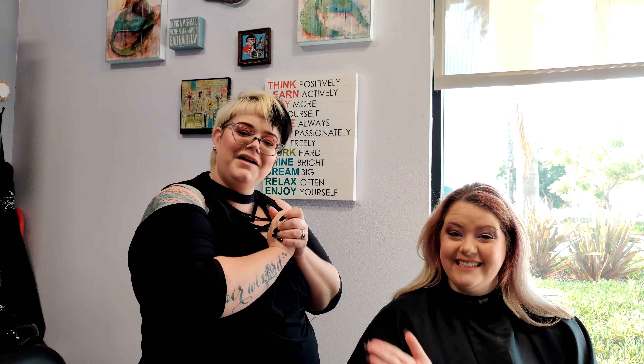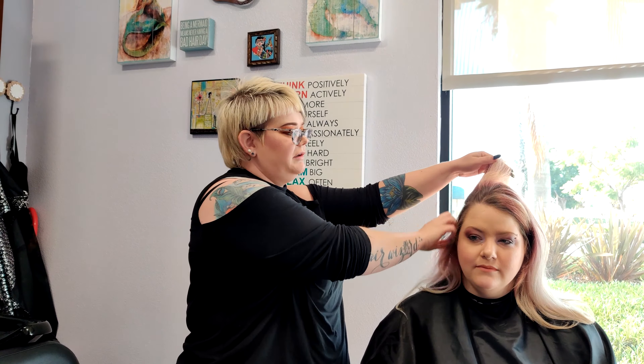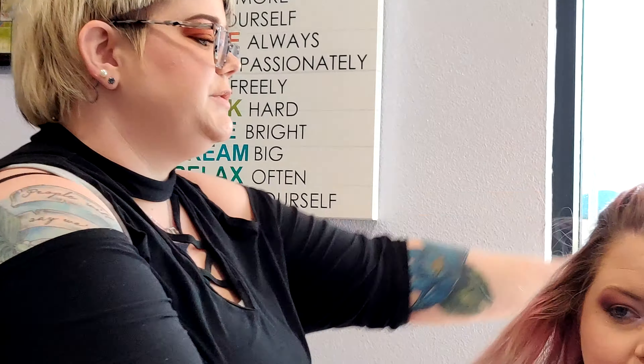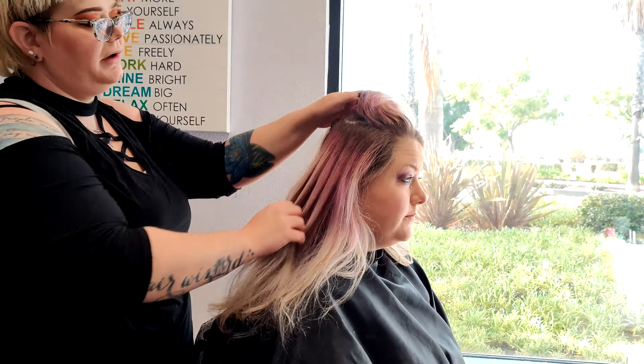So this is my model. Her name is Sam, and she's a longtime friend and client. I've been doing her hair for years now, and she is a natural level seven, as you can see. She has previous fantasy color that's faded out, but today we're going to bring up her blonding. We use foiling because she does have a sensitive scalp.